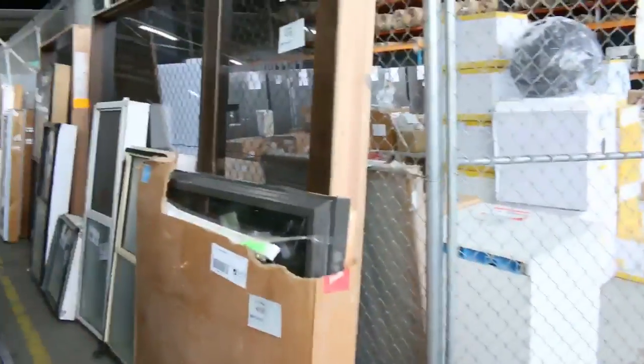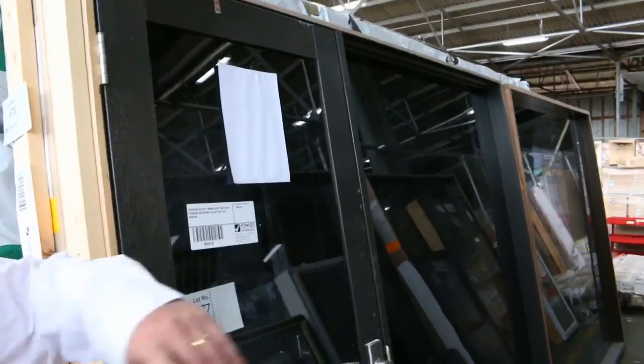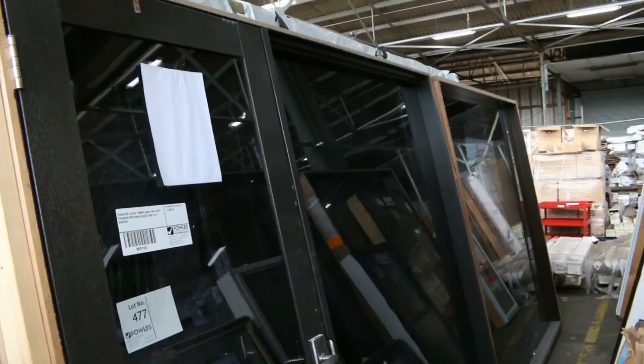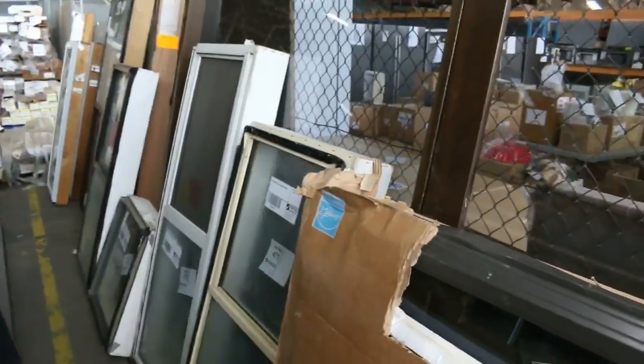Swinging over this way, we've got a heap of windows and a few door units there as well — three door units with side panels included, and all the windows along the front. So yeah, a great timber auction for you this week. We'll give you a quick preview of the other two sales now.